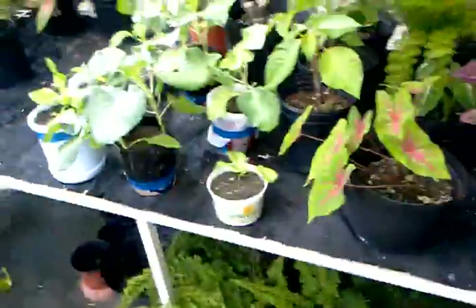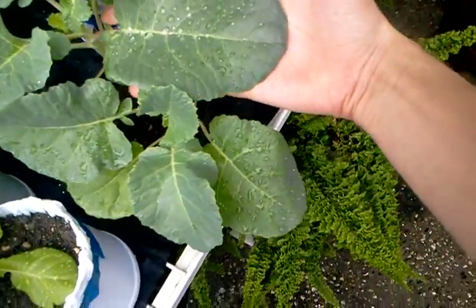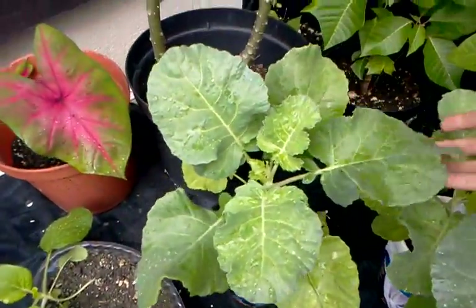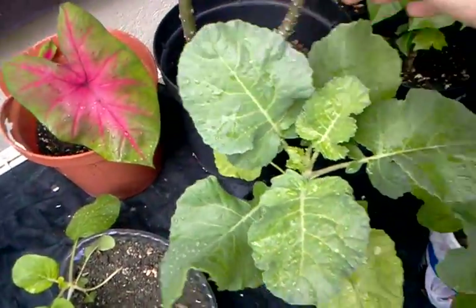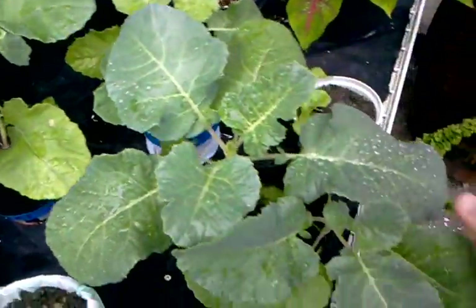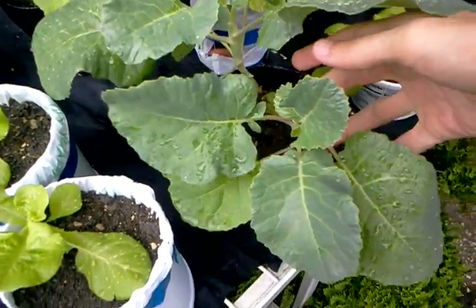Over here we have some absolutely amazing leaf growth on the broccoli. This is the two plants in one pot. Here's the one plant — you can see it's a tad bigger than the two. And then over here with the two, one is dominant and this other one here is recessive.